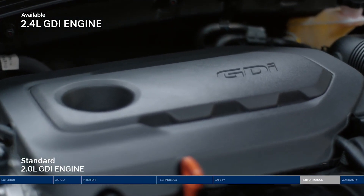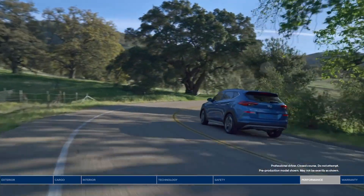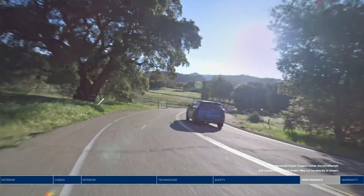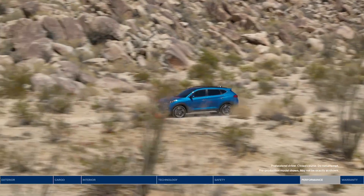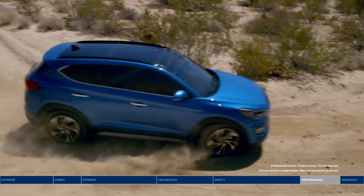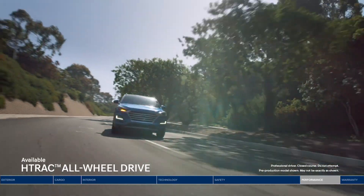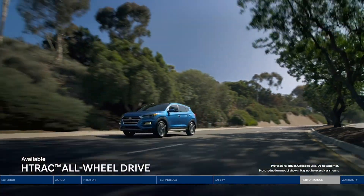The Tucson facelift is available with a 2L Petrol Engine and a 2L Diesel Engine. The petrol engine produces 188 PS. The petrol engine is paired with a 6-speed automatic gearbox, while the diesel engine gets an 8-speed automatic gearbox. Hyundai also offers a 4WD system on the diesel variant.